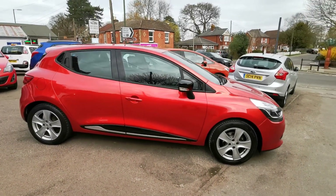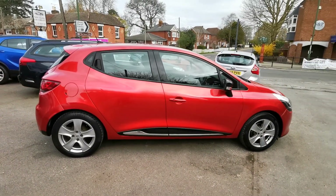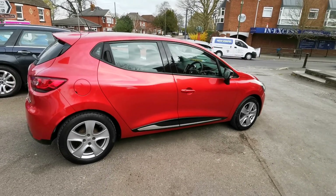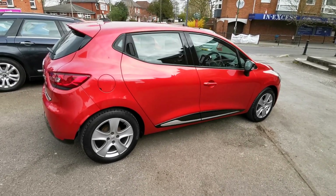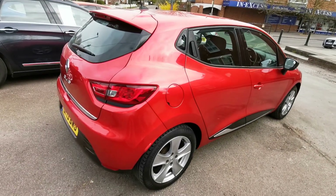I'd like to show you around our 2013 13-plate Renault Clio. This is the 1.2 16-valve engine in the Dynamique Nav Edition, finished in lovely flame red with 16-inch alloy wheels.